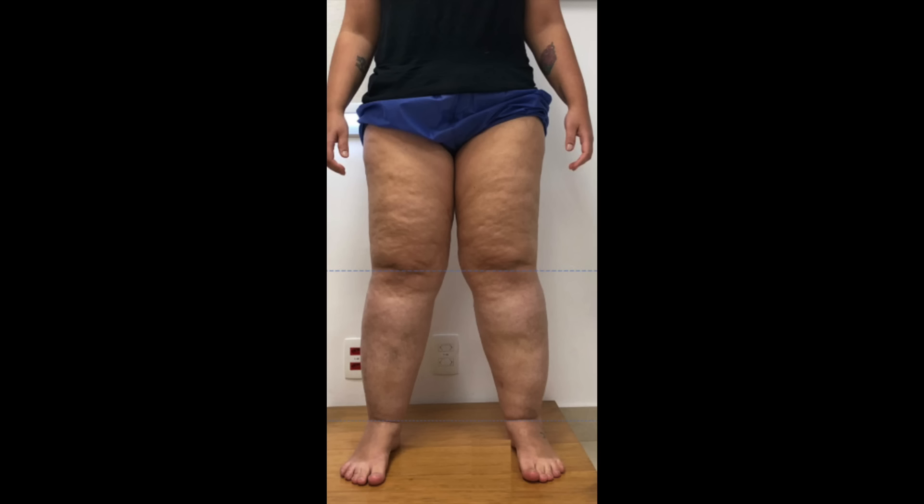Lipedema is a condition that primarily affects women. It involves the disproportionate, symmetrical, abnormal accumulation of subcutaneous fat in the lower legs. Lipedema sounds an awful lot like another condition, lymphedema, but make no mistake, they're not the same thing.